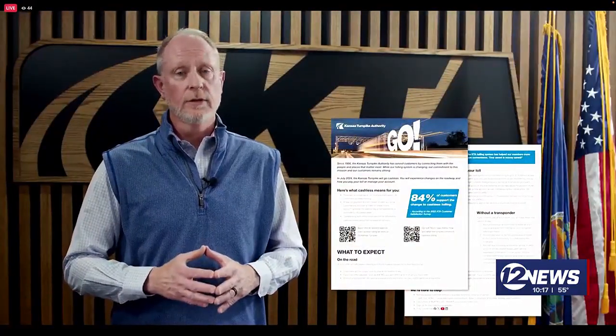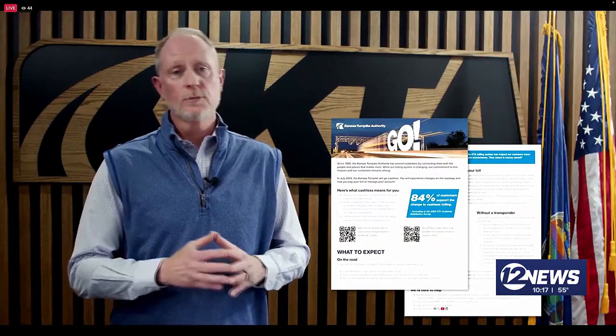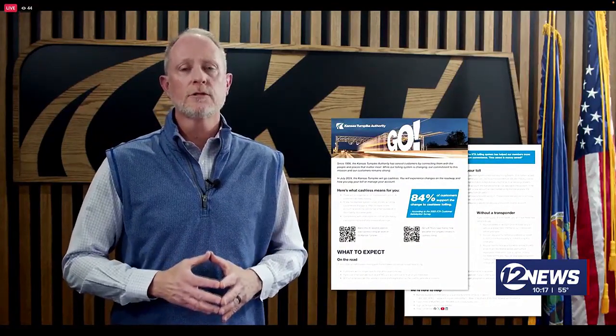Customers using a KTAG will pay the lowest tolls. I encourage all customers to order a KTAG today at myktag.com. We recognize that this is a big change — the largest change for our customers since the turnpike's opening day in 1956. Because of this, KTA is providing a virtual Go Cashless Toll Kit for our customers, available starting today at driveks.com. Customers can find a two-page summary about cashless tolling, FAQs, videos, and more to suit their level of interest in the project.